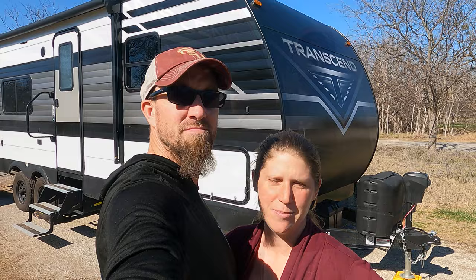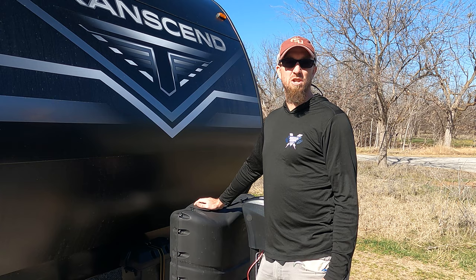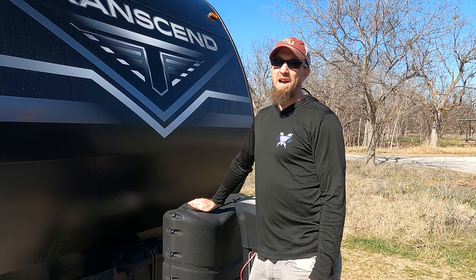The Transcend comes with two 20-pound propane tanks — basically the same thing you have if you have a barbecue grill. So you have the opportunity to get these filled up or you can exchange them if you're in a pinch. This is one thing we are going to upgrade. I haven't fully decided if I'm going to jump up to the 30-pounders or to 40-pounders.